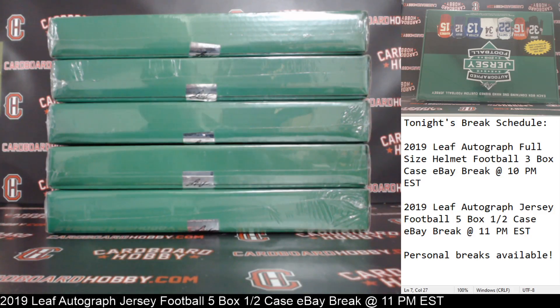This is Dan at Cardboard Hobby. We are cracking 2019 Leaf Autographed Jersey Football, 5 box, half a case break, eBay break, January 16th, 2020.